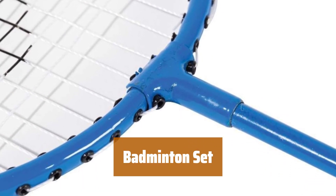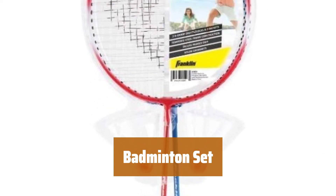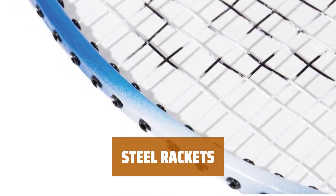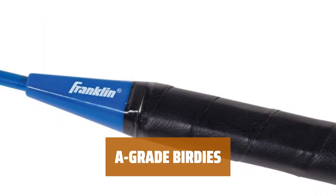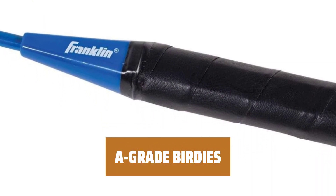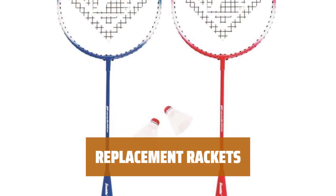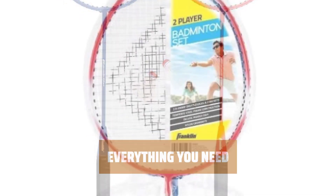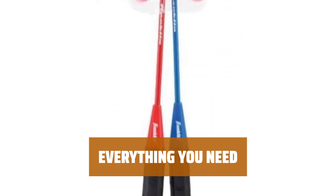Number 5. Get everything you need to play badminton with this set, including two player rackets and two birdies. These lightweight steel frame rackets are built to last, making them perfect for hours of play. Designed for precision play, these high-grade nylon shuttlecocks will enhance your badminton experience. Whether you need to replace old equipment or add more players to your games, this set has you covered. Get your family outside this summer for some badminton fun with this all-inclusive set.